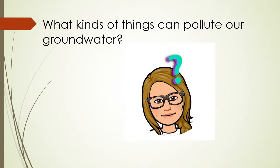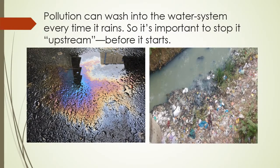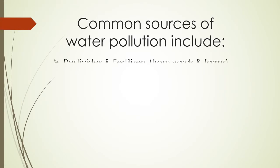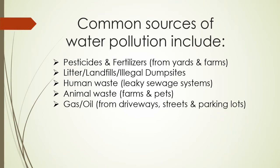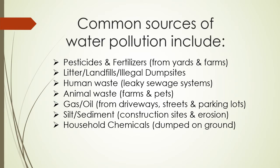With that in mind, we must take care to protect our karst groundwater. What kinds of things can pollute our groundwater? Pollution can wash into the water system every time it rains, so it's important to stop it upstream or before it starts. Common sources of water pollution include pesticides and fertilizers from yards and farms, litter, landfills, and illegal dump sites, human waste from leaky sewage systems, animal waste from farms and pets, gas and oil from driveways, streets, and parking lots, silt or sediment from construction sites and erosion, and household chemicals that are improperly dumped on the ground.